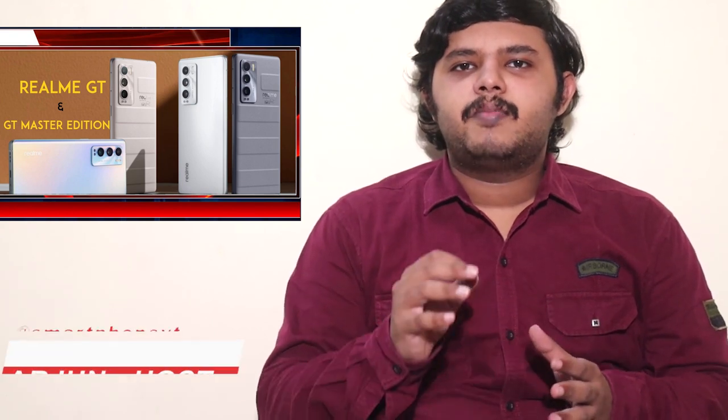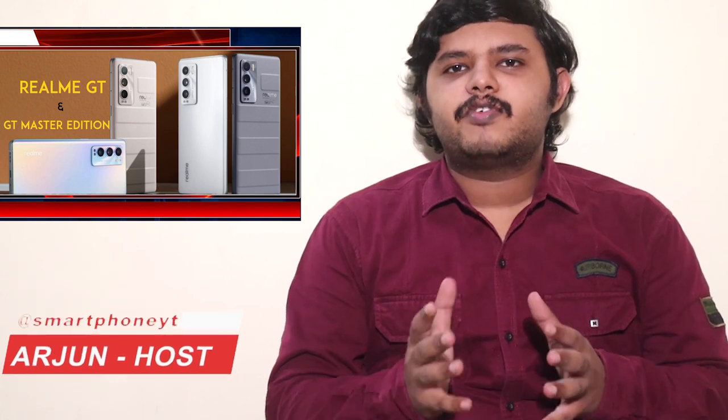Welcome, and you are looking at the smartphone world. For Realme, they will launch two smartphones in August: Realme GT and Realme GT Master. We will launch all these two smartphones in China.